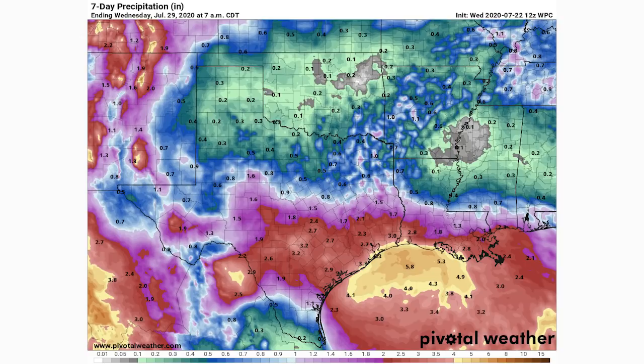Here's the rainfall forecast for Invest 91L. In the red zones we're looking at two to four inches of rain, and in the gold zones four to six inches. Some areas of Texas and Louisiana will likely see four inches or more, which could cause some minor to moderate flooding. Overall the impacts from this one won't be too extreme.